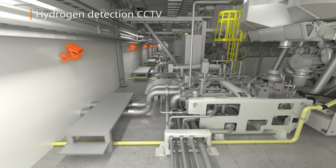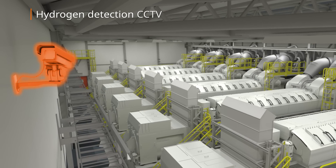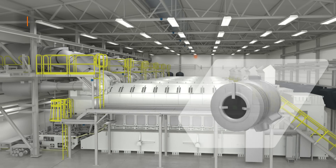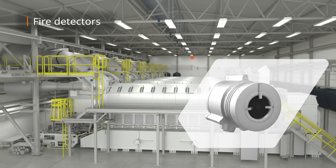CCTVs can be used to monitor different parts of the engine hall. A fire detection system is designed to detect and report fires as early as possible.